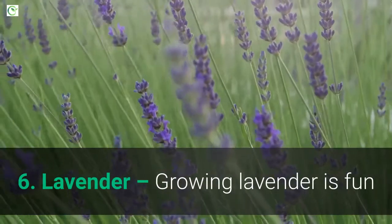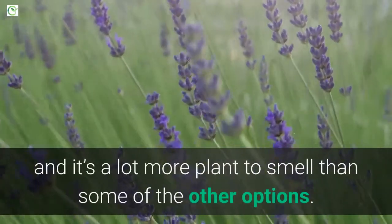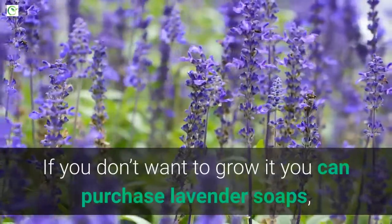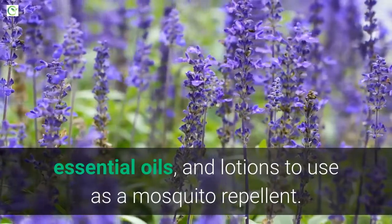6. Lavender. Growing lavender is fun and has many uses including as a mosquito repellent, and it's a lot more pleasant to smell than some of the other options. If you don't want to grow it, you can purchase lavender soaps, essential oils, and lotions to use as a mosquito repellent.